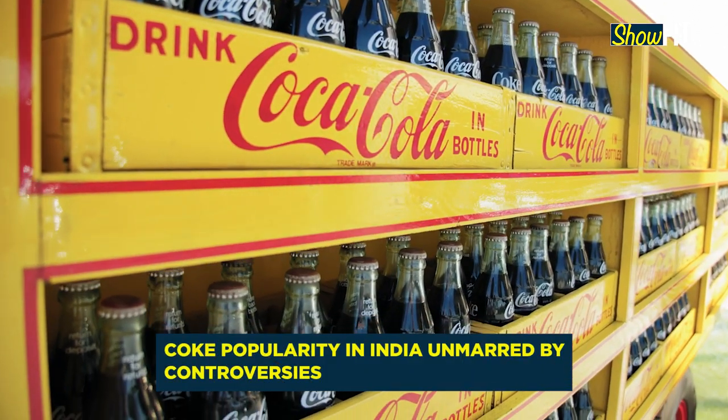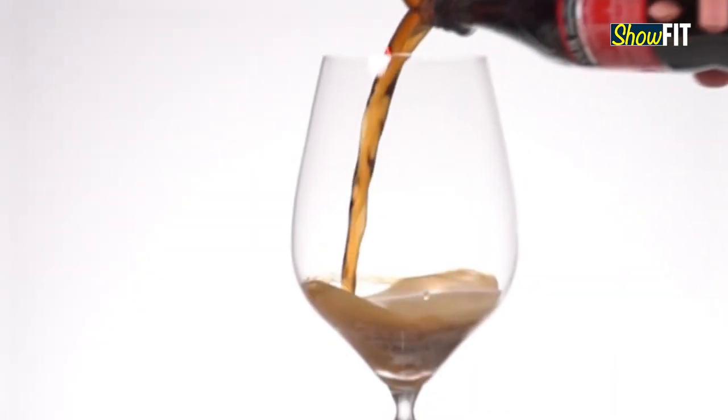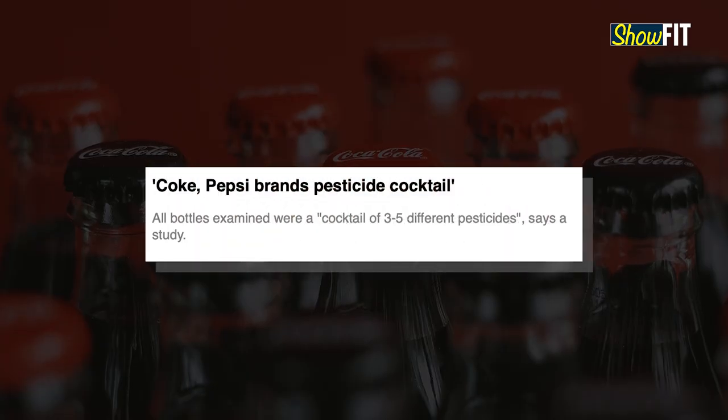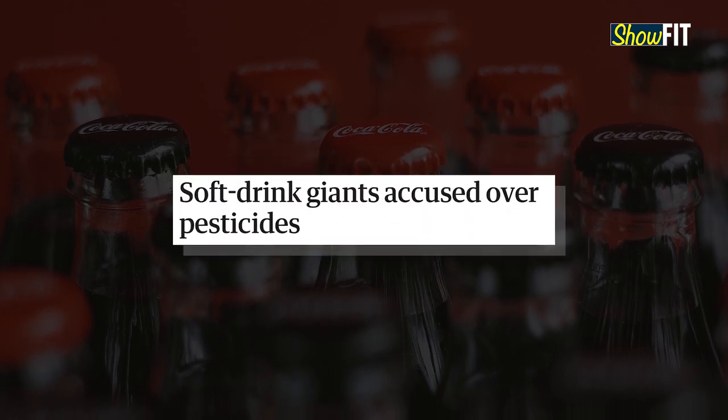Aerated beverages like Coke are widely popular in India despite all the health concerns. In the mid 2000s, pesticides were found in soft drinks sold by Coca-Cola and PepsiCo in India. Once this controversy surfaced, a number of studies were conducted on aerated drinks and their impact on health.